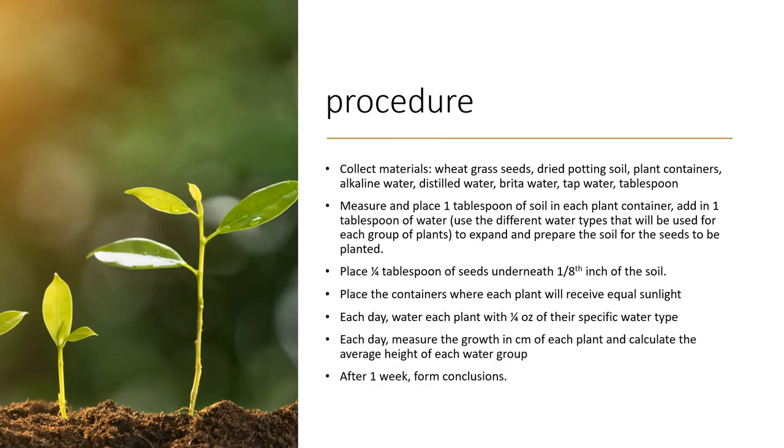The second step is to measure and place one tablespoon of soil in each plant container and add one tablespoon of water to form a one-to-one ratio of soil and water, which expands the soil and prepares it for the seeds to be planted. Next, place one-fourth tablespoon of seeds underneath one-eighth of an inch of soil, then each day water each plant with one-fourth ounce of their specific water type. Each day also measure the growth in centimeters of each plant and calculate the average height of each water group. After one week, I formed the conclusions.